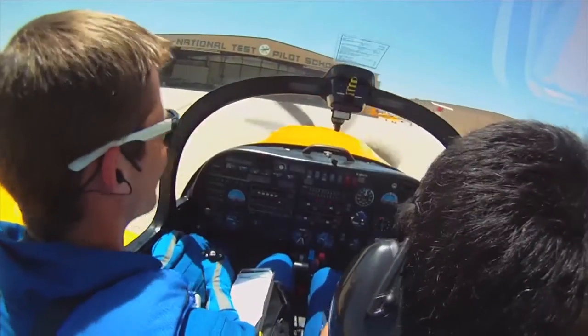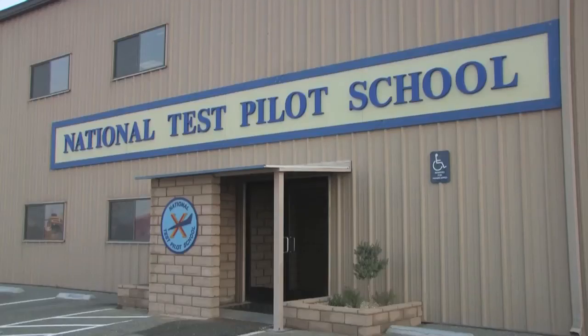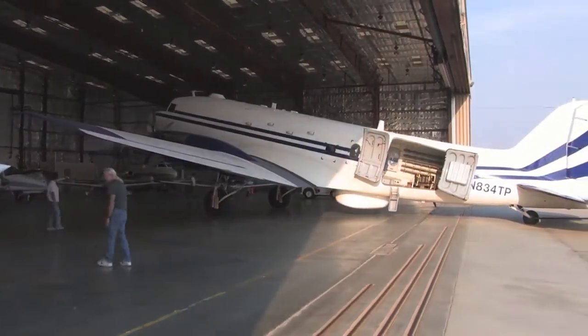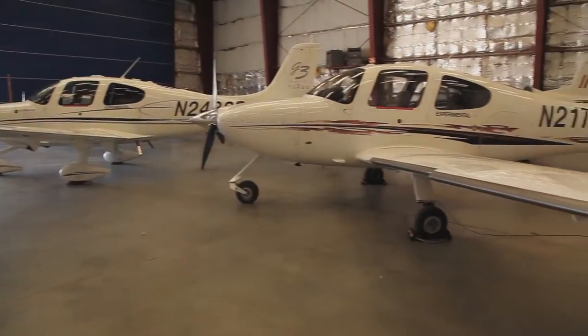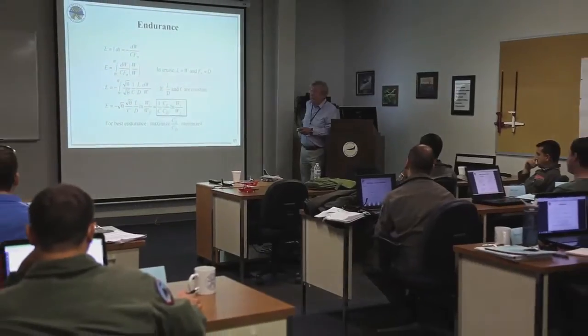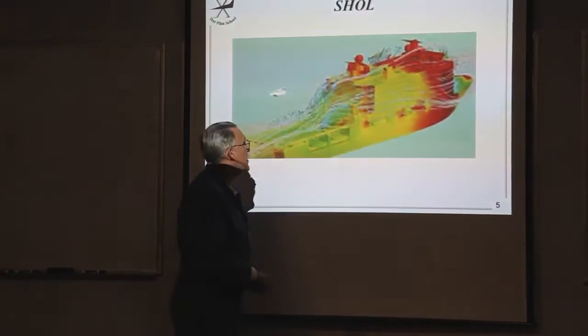Here at the National Test Pilot School, we make use of about six different buildings. We directly lease three of the buildings, and then we have associated subcontractors who work in the other buildings. We have a lot of hangar space for aircraft and a lot of classroom space for students — eight different classrooms that can be utilized for the different courses around the airport.